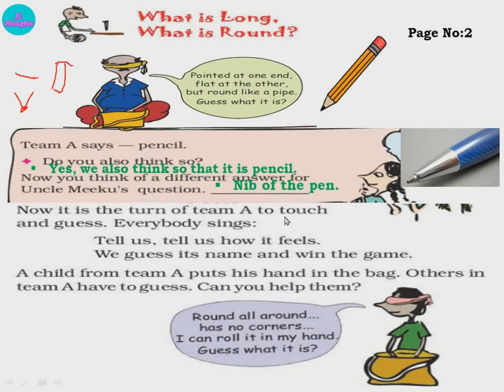Now it is the turn of Team A to touch and guess. Everyone sings: 'Tell us, tell us how it feels — we guess its name and win the game.' A child from Team A puts his hand in the bag. Others in Team A have to guess. Can you help them? The clue is: round all round, has no corners, I can roll it in my hand — guess what it is. It is round in shape. When it is round in shape, will it have any corners? No.